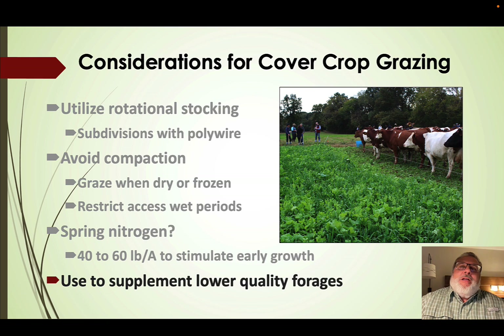I like to think about using cover crops as a supplement to lower quality forages — feeding hay and giving limited access to a little cover crop at a time to supplement lower quality hay. Cover crops tend to be pretty high in forage quality. Similarly with low quality pasture, we can give access to low quality pasture plus just a little cover crop to improve overall forage quality.